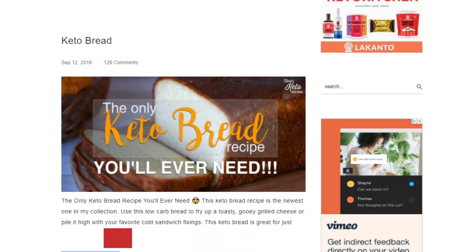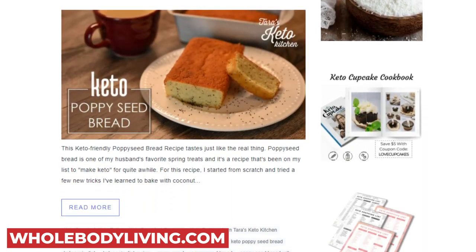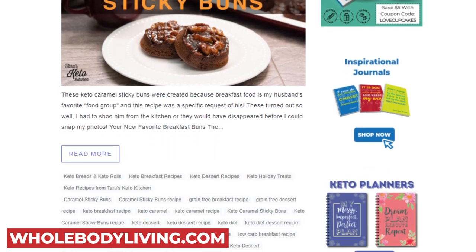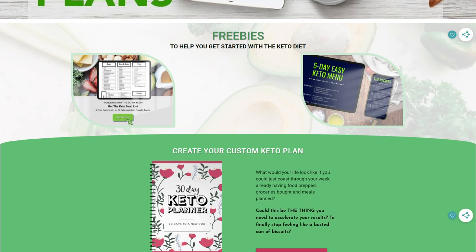So what do you do instead of using products like CarbQuick? Explore my website, which has keto bread, keto roll, keto waffle, pancake, and other recipes that I've created using healthy keto ingredients. I'm constantly developing and adding new recipes, so be sure you bookmark it and check back often. And if you want to be the first to know about brand new recipes, make sure you've subscribed to my email list — we send out a what's new email each Saturday morning. To sign up, go to wholebodyliving.com and choose any of the freebies right on the front page. With these recipes in your arsenal, you won't need to buy anything with vital wheat gluten in it ever again.